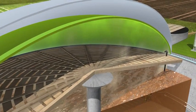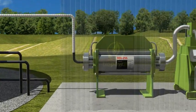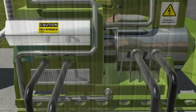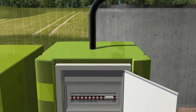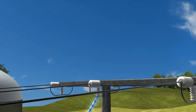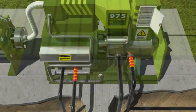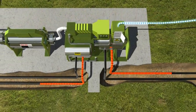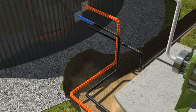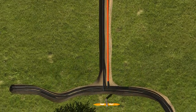The biogas produced inside the fermenter is stored in the fermenter's gas tank and then processed and relayed to a combined heat and power plant, where it's converted into heat and power in a combustion engine. The electricity produced can be consumed locally or fed back into the public grid for a buyback price. The exhaust heat from the combustion process can be recovered via a heat exchanger. The fermenter needs a part of the heat, while the remainder can be used to heat adjacent buildings or is fed into a local district heating network.